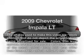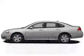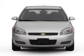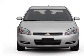Introducing the 2009 Chevrolet Impala. Travel the roads in style and comfort in this great vehicle with a solid 6-cylinder engine connected to a smooth-shifting automatic transmission.